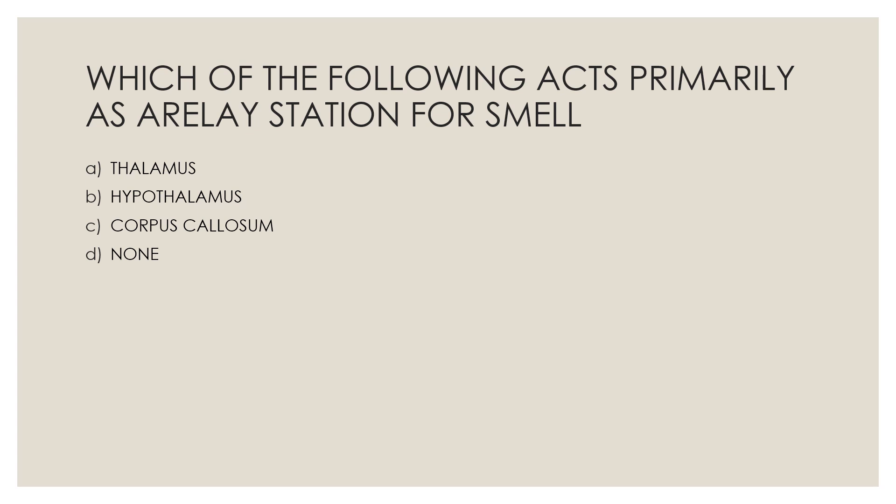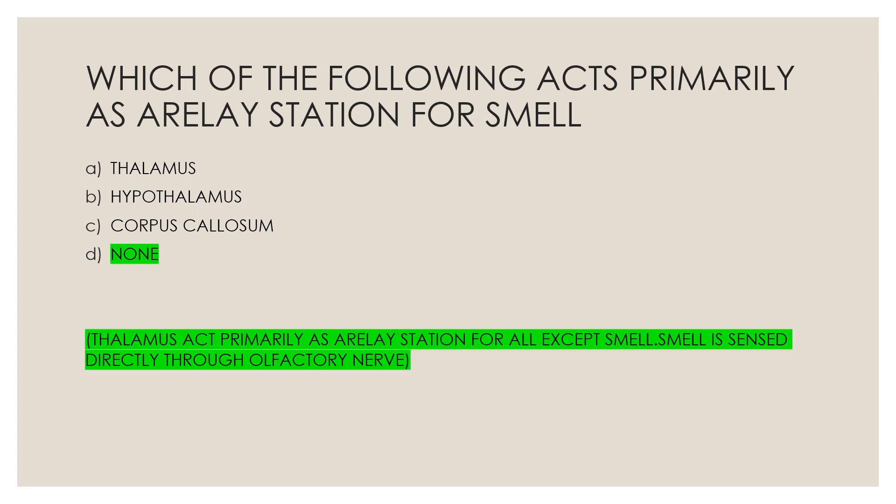Next question: Which of the following acts primarily as a relay station for smell? Option A, thalamus; Option B, hypothalamus; Option C, corpus callosum; Option D, none. The correct answer is Option D, none. The thalamus acts primarily as a relay station for all senses except smell. Smell is sensed directly through the olfactory nerve.